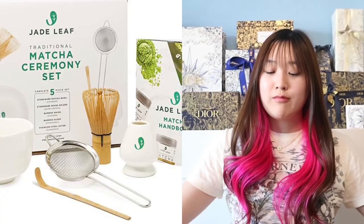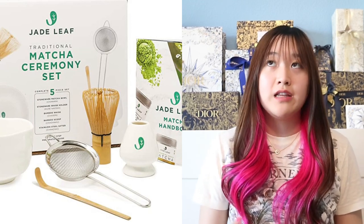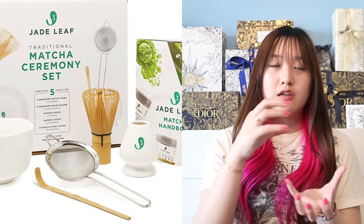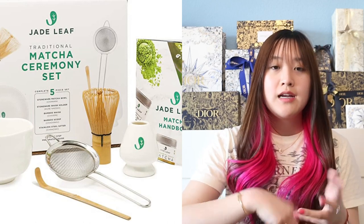The next gift idea is going to be a tea set. I've been really loving this Jade Leaf matcha set. They sell a whole set to make your matcha — you have a bowl, a little stand, a bamboo whisk, and a spoon to pick up your matcha powder. You can also buy a matcha container. Jade Leaf tastes so good. I've been loving their ceremonial organic matcha powder and their matcha latte powder — both are really good. I love drinking it with regular milk or oat milk.